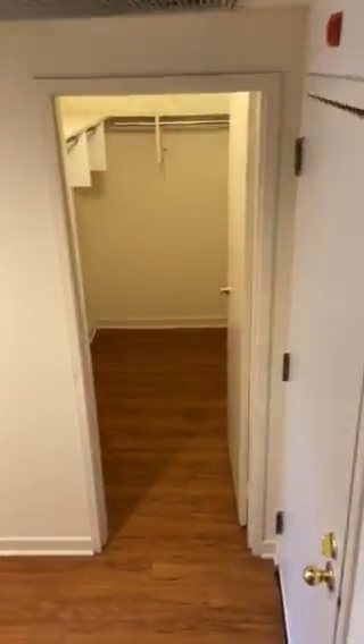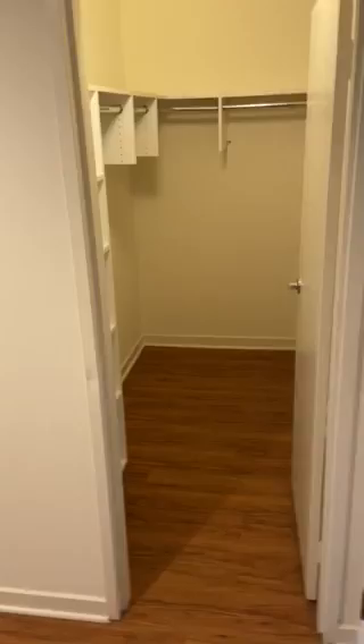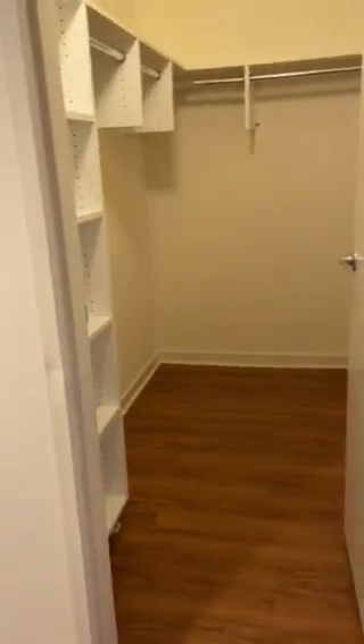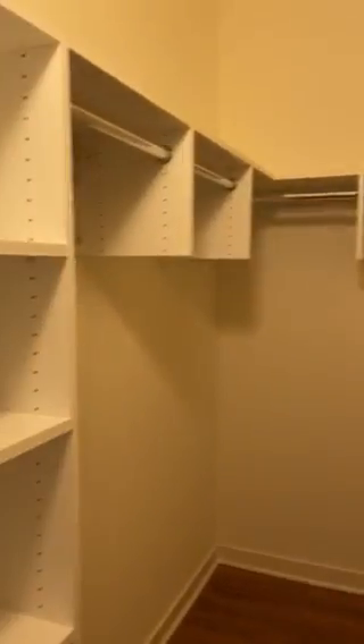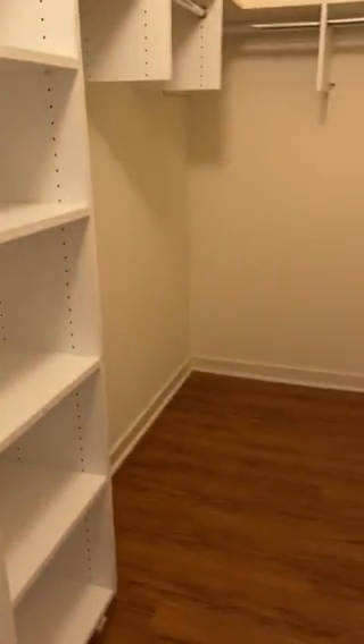This is the main entrance. By the way, you will have plenty of closet space in this gorgeous loft. Here in the hallway, as soon as you open your door, you have this beautiful storage closet.